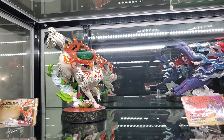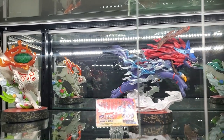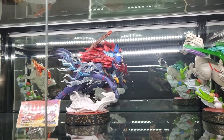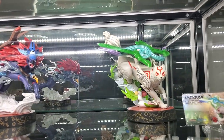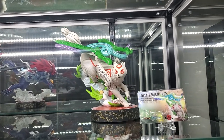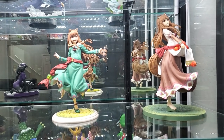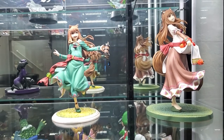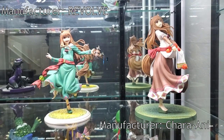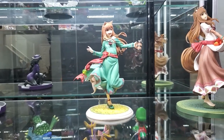Starting off at the very very top shelf we have the Okami PVC from First Four Figures. I have her with her sun disc in the middle, and then the same figure basically as a PVC but with an alternate weapon. Going down to the bottom, I absolutely love Spice and Wolf — it's one of my favorite animes — so I have quite a bit from Holo. I'll put where they're from on screen, and I have more of her coming.